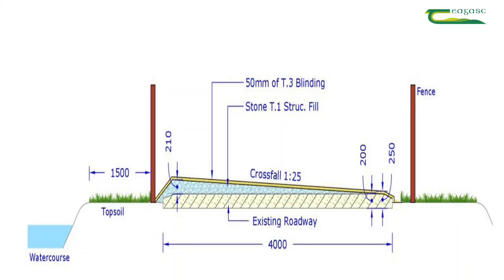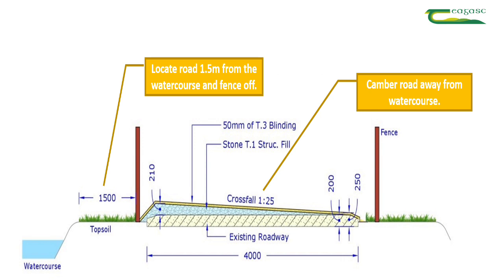Some key points to remember when constructing roadways: camber the roadway away from the stream or drain using a crossfall of 1 in 25, thus diverting the runoff towards a field or a paddock. All new roads installed on farms beside watercourses or drains must be 1.5 metres back from the top of the bank of the watercourse or drain.